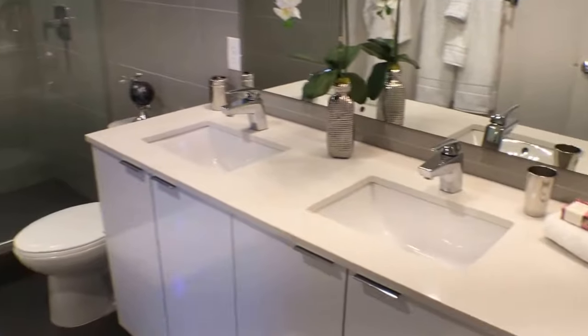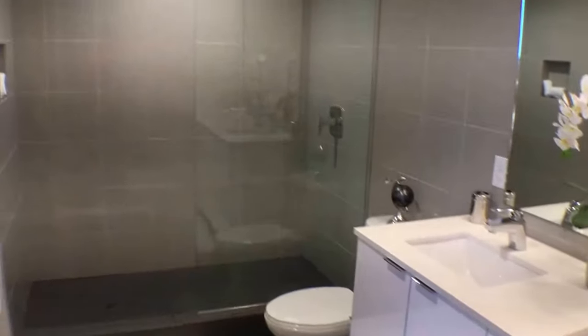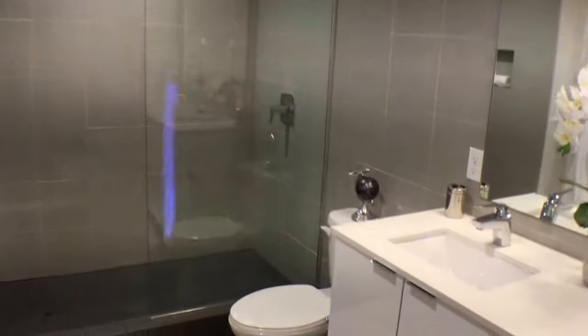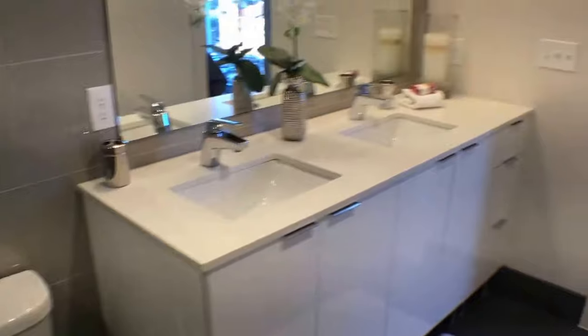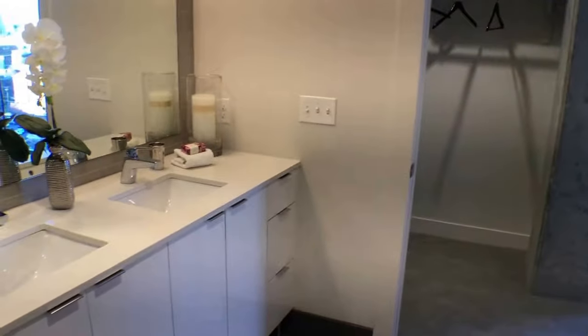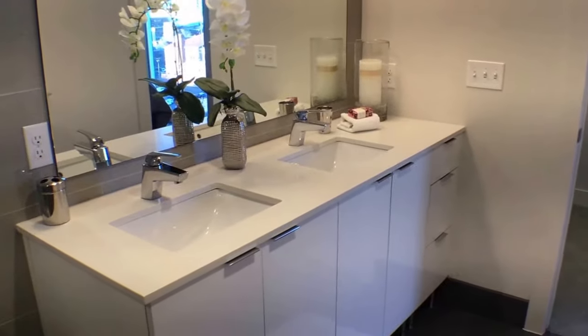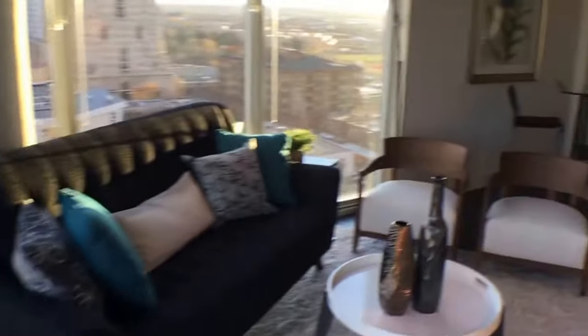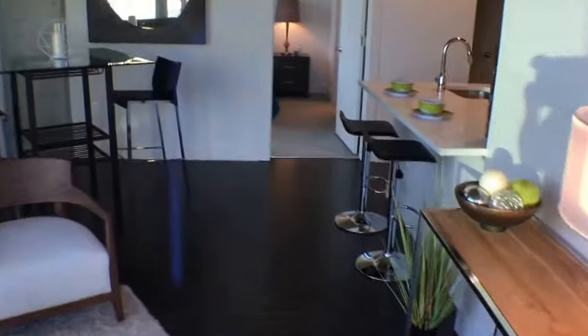In here we have the bathroom — it's all tile. Heading back through the bedroom and out to the living room, we'll now check out the other bedroom and bathroom.